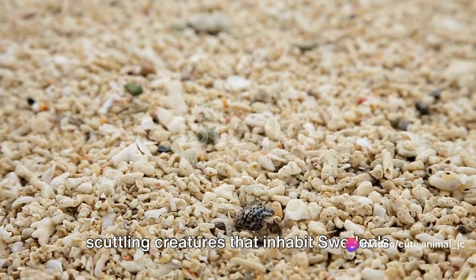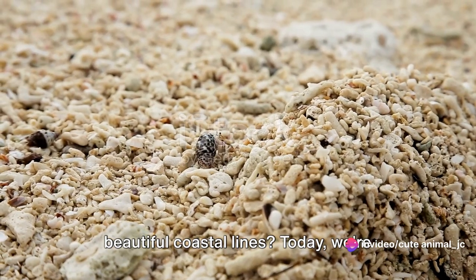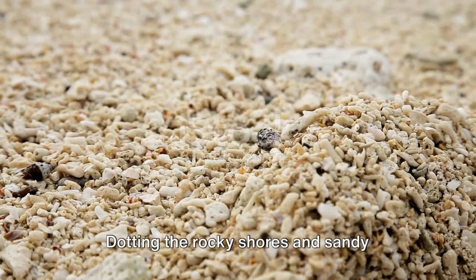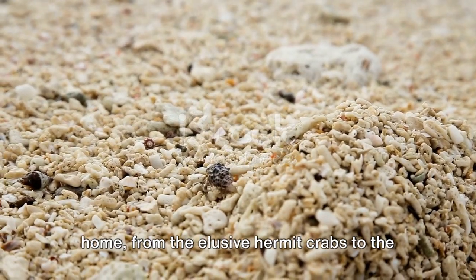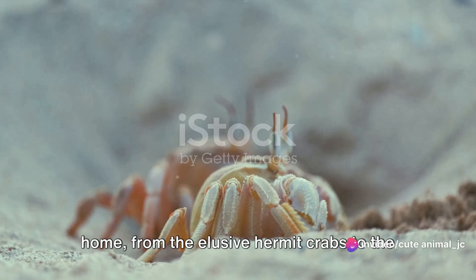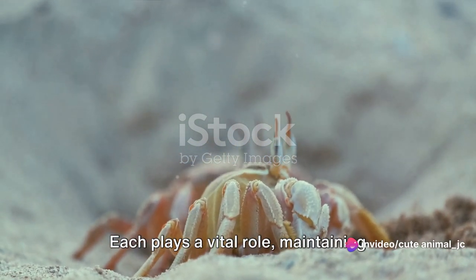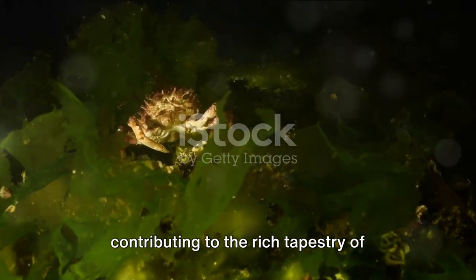Have you ever wondered about the scuttling creatures that inhabit Sweden's beautiful coastal lines? Today, we're diving into the world of coastal crabs. Dotting the rocky shores and sandy beaches, a variety of species make their home — from the elusive hermit crabs to the vibrant shore crabs. Each plays a vital role maintaining balance within the ecosystem and contributing to the rich tapestry of marine life.